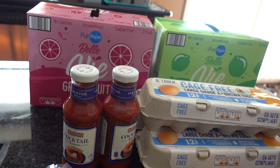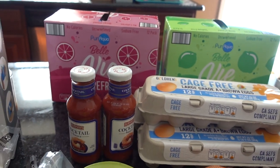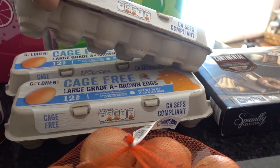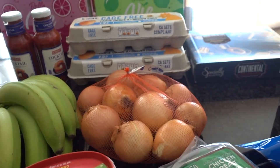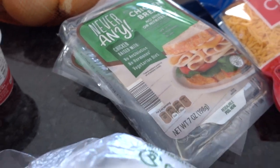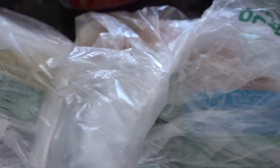A couple of cases of the Belle V sparkling water — unsweetened, in grapefruit and lime flavors. I still really enjoy that. Three dozen eggs, the cage-free kind — I think these are around $2.29 at Aldi, which is pretty good. Also some Never Any chicken breast deli meat, though I didn't buy too much meat this week.